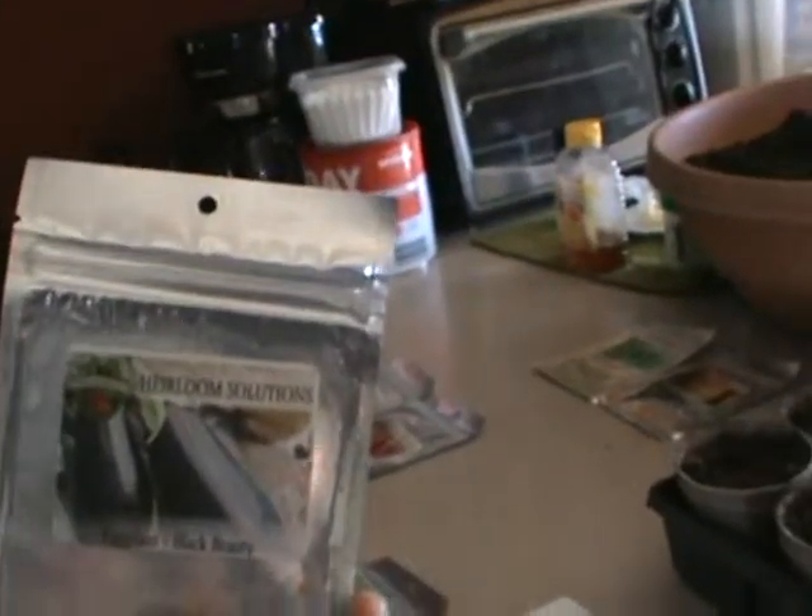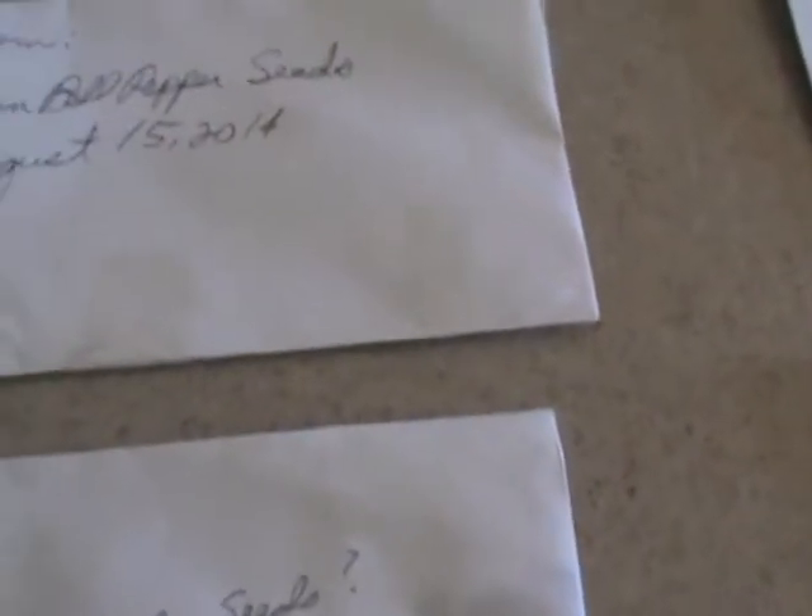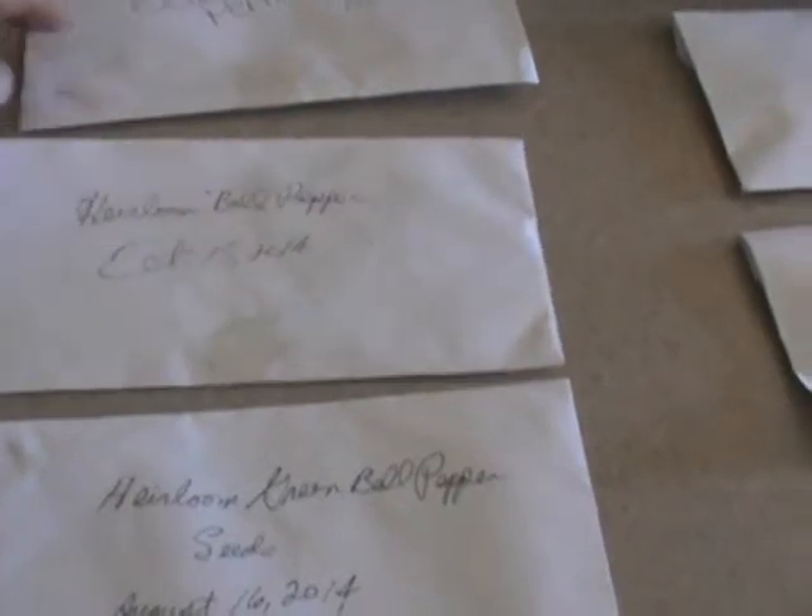Did you get the black beauty eggplant? Yeah, black beauty eggplant came this year also. Although I did grow some last year, we don't have any seeds from them because they didn't produce. So we're going to use those. I've got watermelon, zucchini, wonder pepper which is basically bell pepper, and heirloom bell peppers — harvested around August 15th-16th, October, August 14th, and October 29th. Different days we got them when they weren't really big.